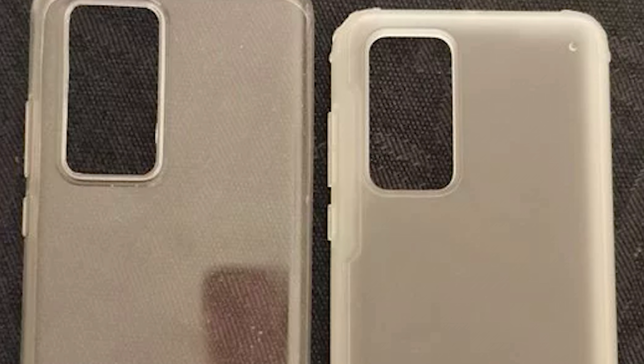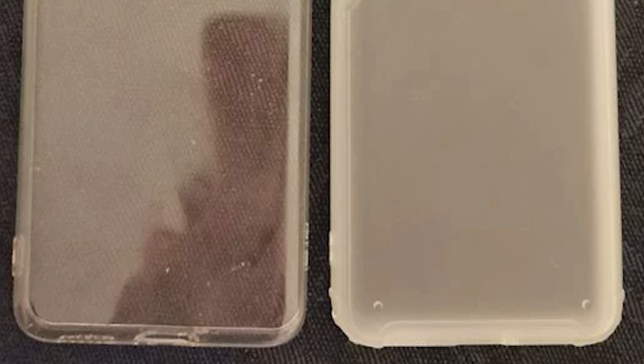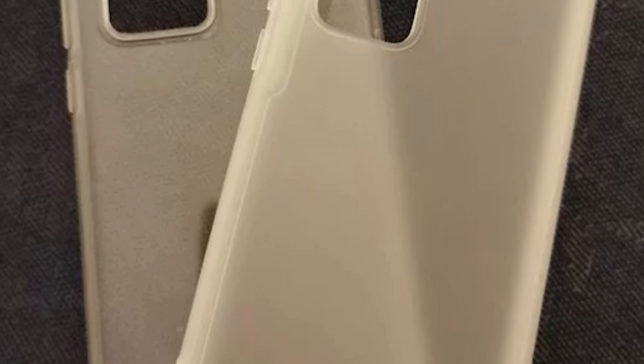We've already had leak cases for both the Huawei P40 and the P40 Pro. They confirm what we already knew — that both models are going to be coming with a rectangular camera housing on the rear. The P40 case is similar to the P40 Pro, and although the camera cutouts don't look too different, we know the P40 will have a triple camera setup and on the P40 Pro we're expecting more.